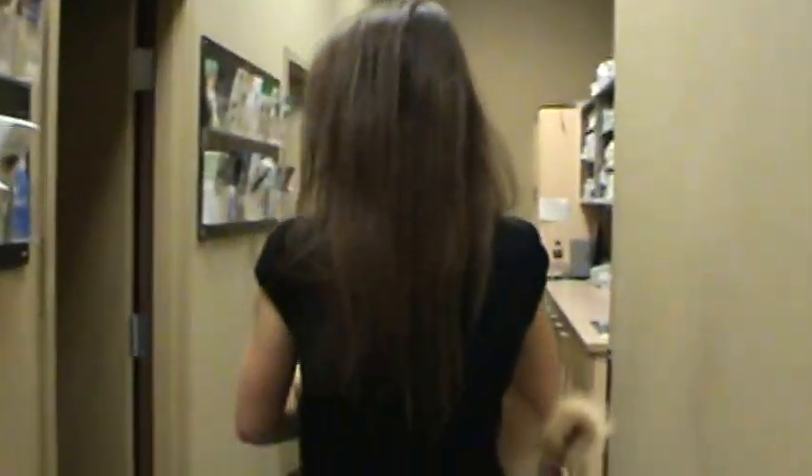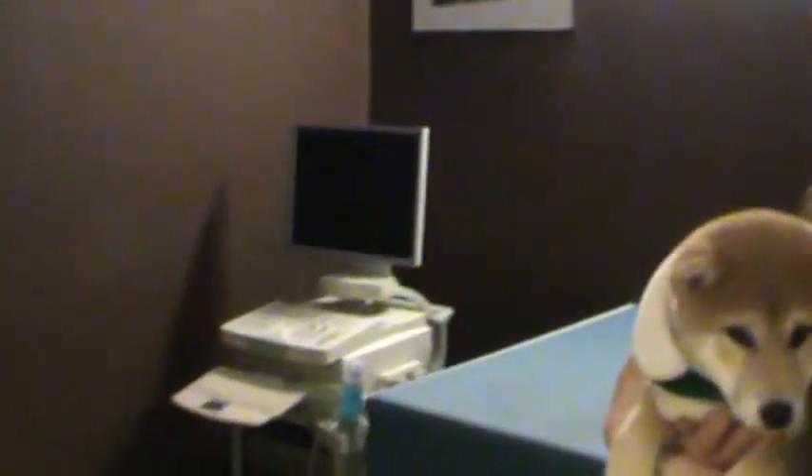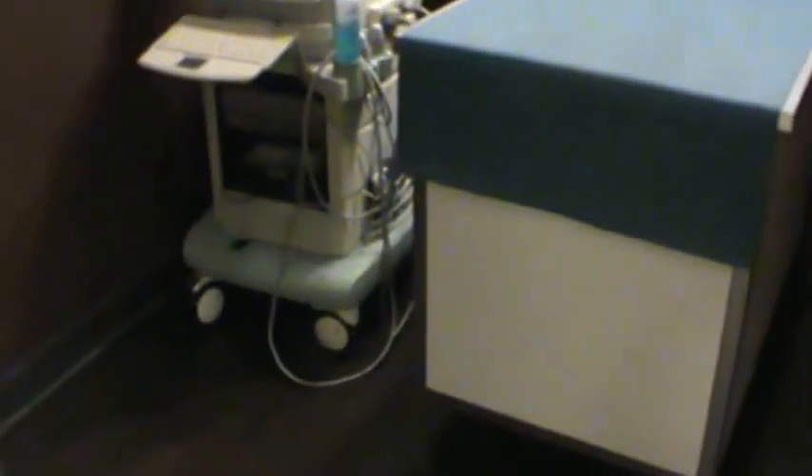We have our ultrasound room where I do a lot of ultrasound on patients, and that helps me get a better diagnosis. That's our favourite machine — it's used every day, multiple times a day. It's nice and quiet and dark in here, which is perfect for ultrasound.